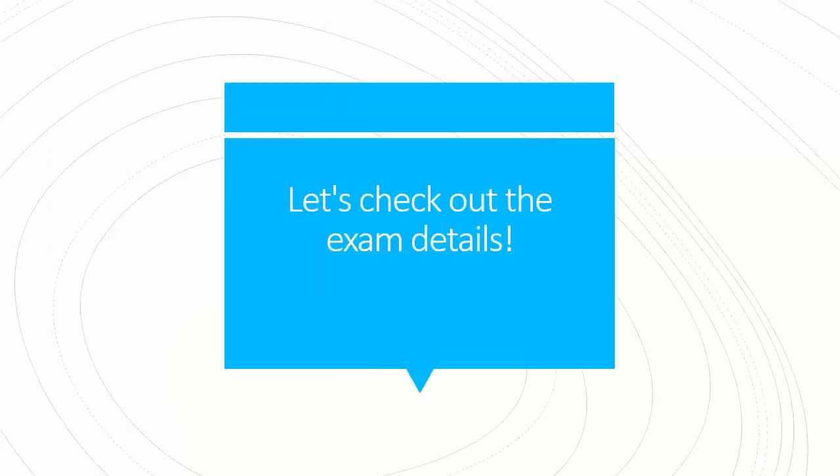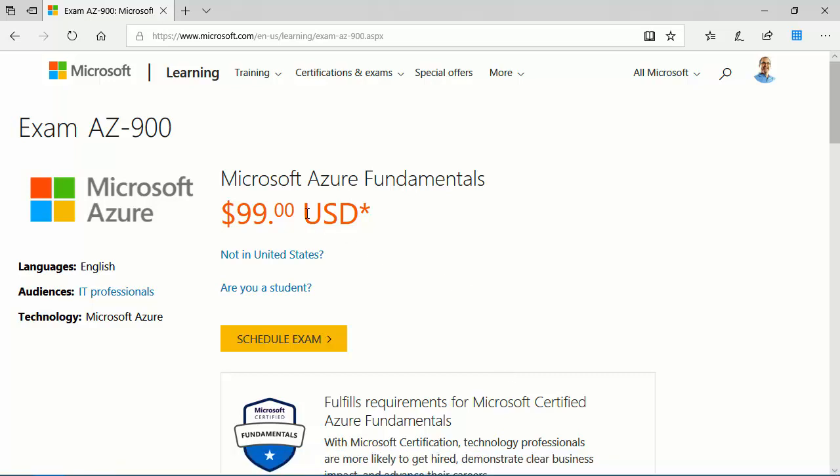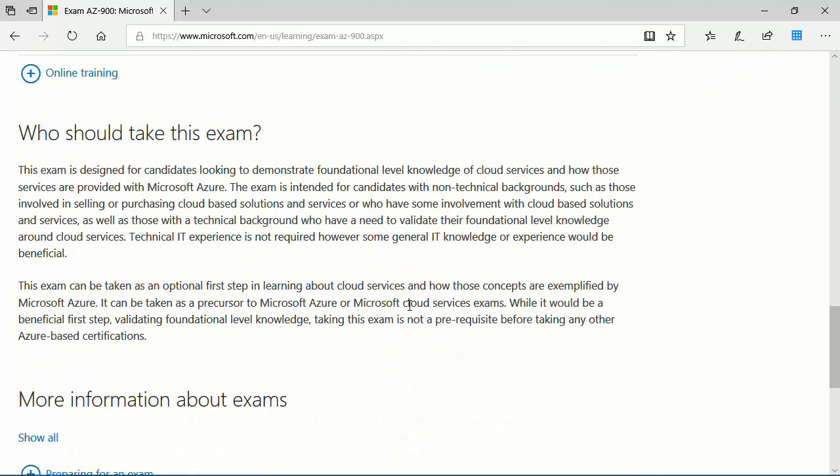Let's pop out into a browser and share some more specific exam details. If you search for exam AZ-900, you'll come to the Microsoft Learning website. You can schedule the exam directly from this page, and the pricing will be localized based on where you are in the world. Scrolling down under 'who should take this exam,' we see it's concerned with foundational knowledge of Azure cloud services — you're asked to identify relevant Azure services, not architect, develop, or administer them, just know what they are and their basic use case.